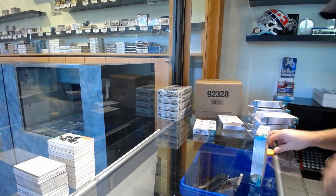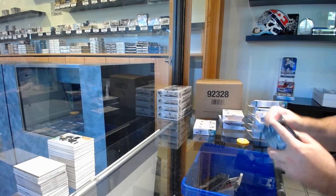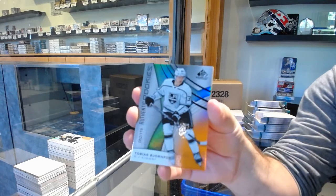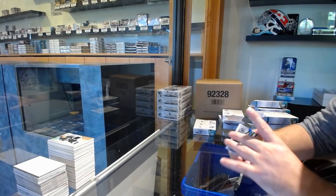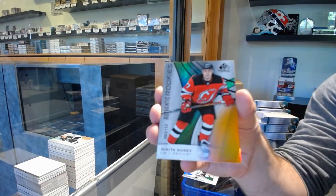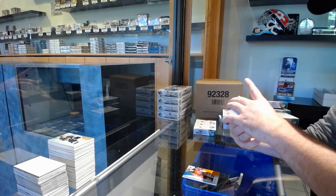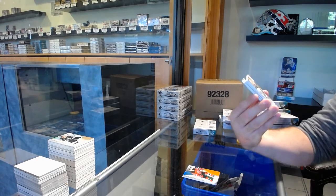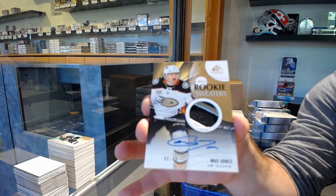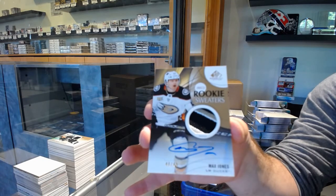Two more boxes to go. For the LA Kings, Tobias Bjornfot, orange, rookie to 119. For the Devils, the 112, Nikita Gusev — that's sick. For the Anaheim Ducks, number 249, inked rookie sweaters, Max Jones.